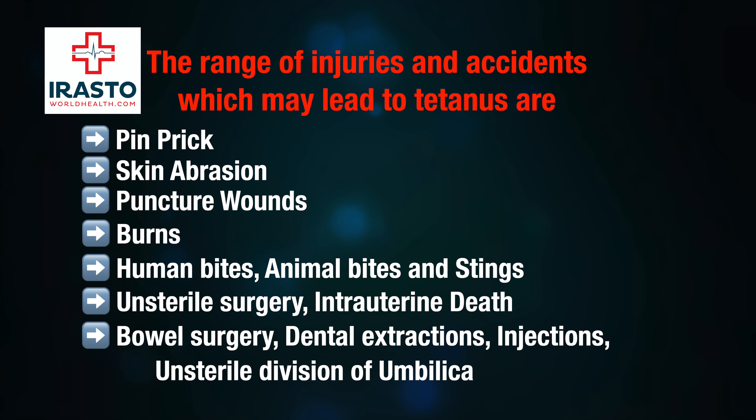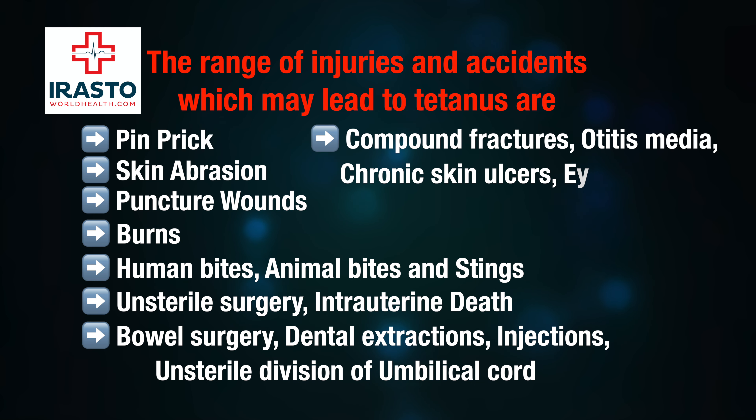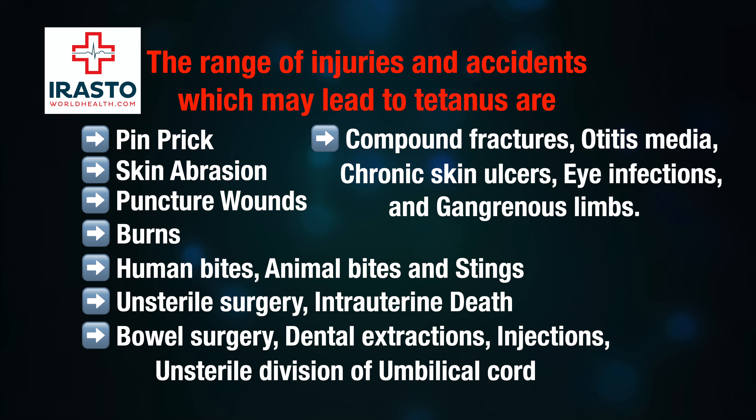Other injuries that may lead to tetanus include: bowel surgery, dental extractions, injections, unsterile division of the umbilical cord, compound fractures, otitis media, chronic skin ulcers, eye infections, and gangrenous limbs.